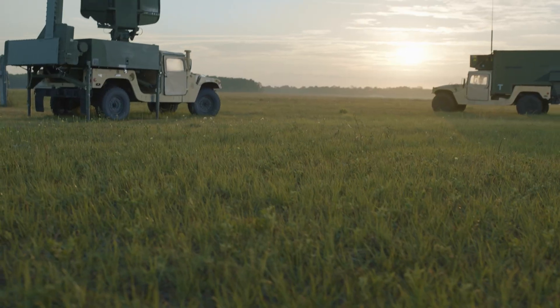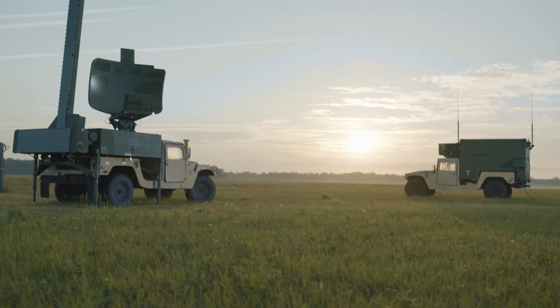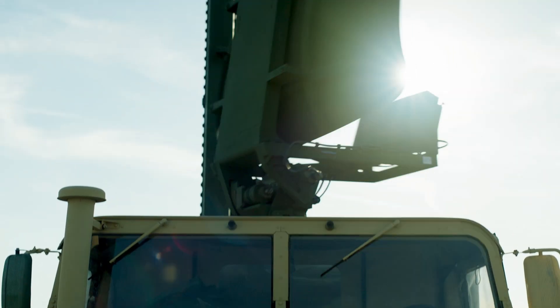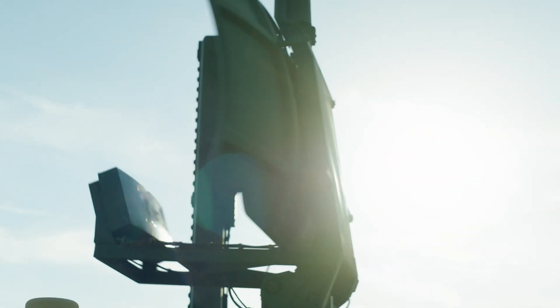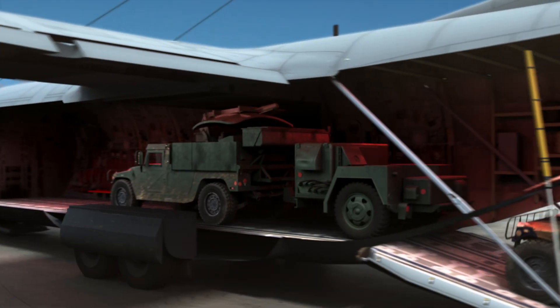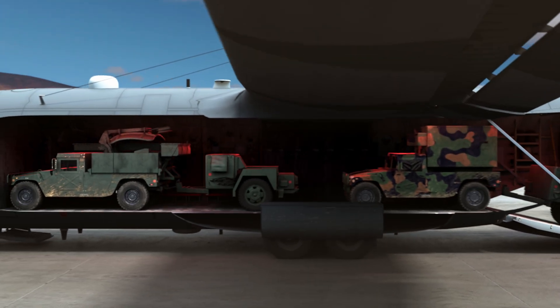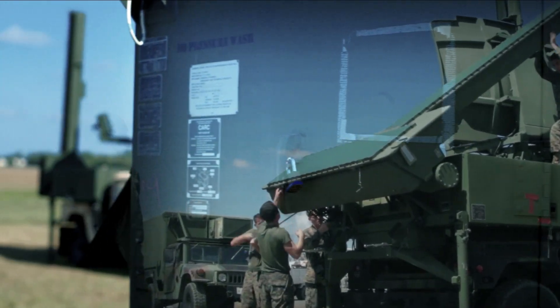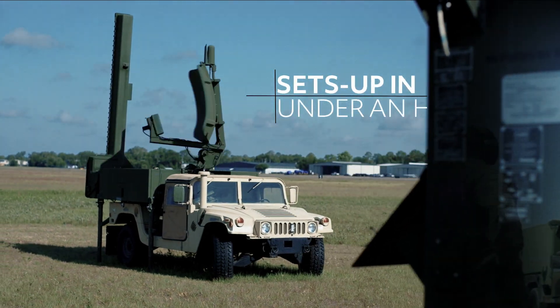We have a radar contact on you now. At Navix continues the tradition of being the world's most innovative, deployable mobile air traffic control system. Its compact footprint allows At Navix to be transported anywhere in the world with a single C-130 aircraft, and its revolutionary design enables it to be set up in under an hour.